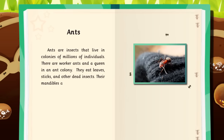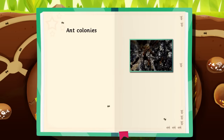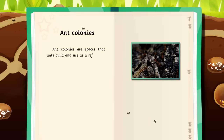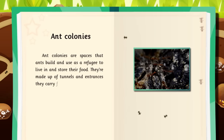Their mandibles are very powerful. Ant colonies are spaces that ants build and use as a refuge to live in and store their food. They're made up of tunnels and entrances they carry food through.